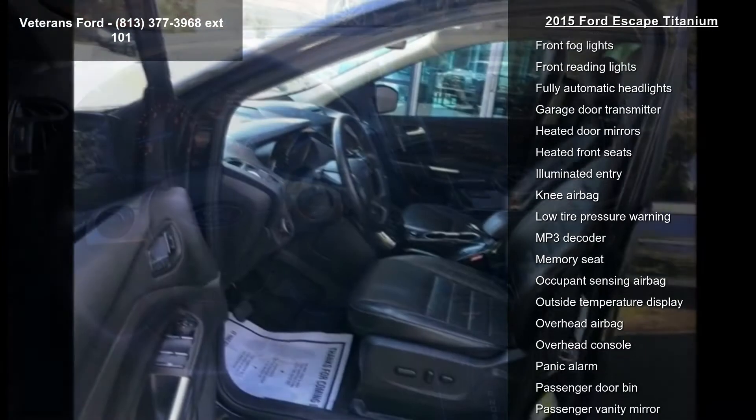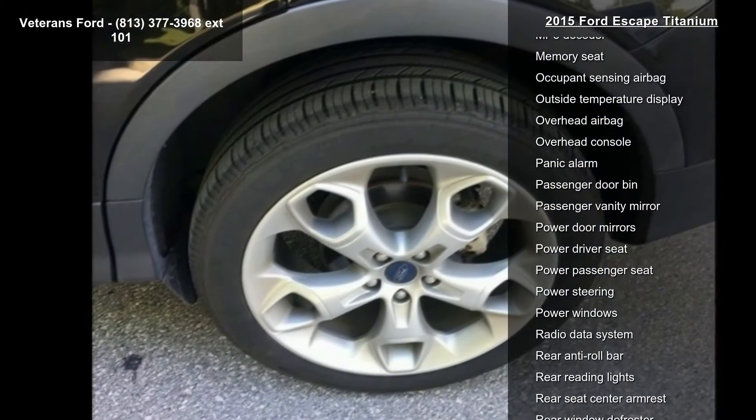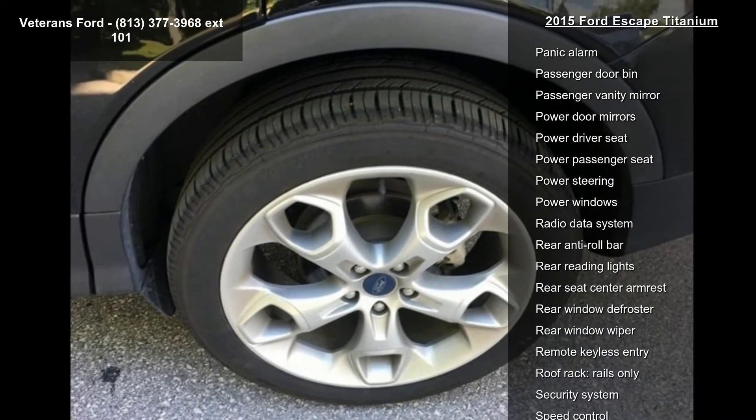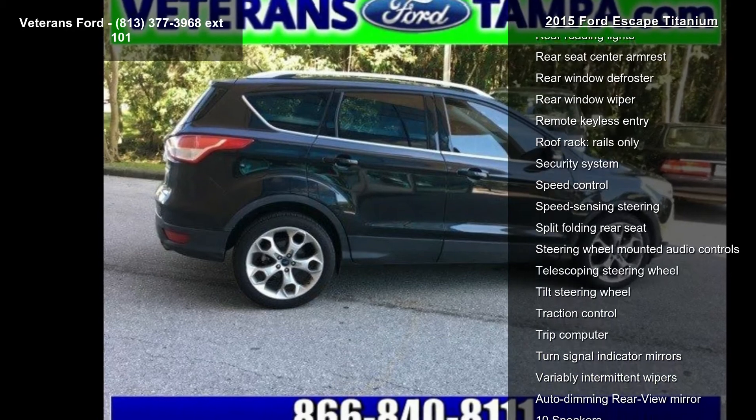Additional features include sync services, four-wheel disc brakes, air conditioning, electronic stability control, and front bucket seats. Let us put you in the driver's seat today — call or click to contact your dealership.